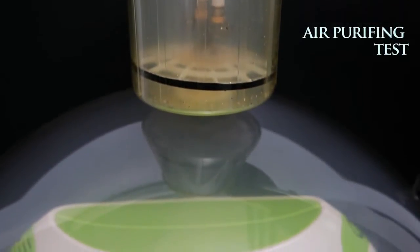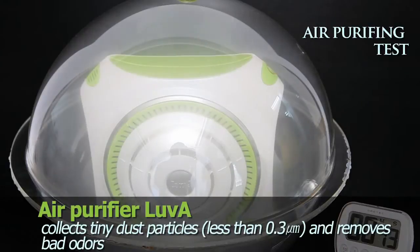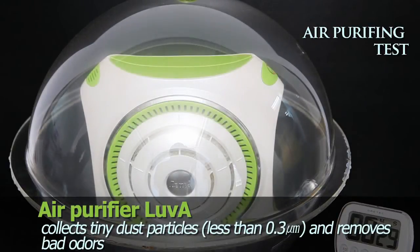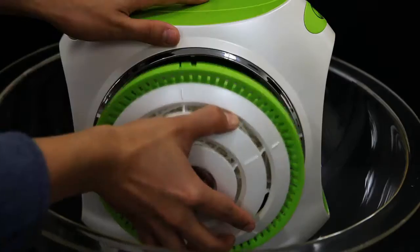Furthermore, it collects tiny dust particles and removes foul odors smaller than 0.3 microns, which common air cleaner filters cannot do. Filters are reusable, so they are low maintenance products.